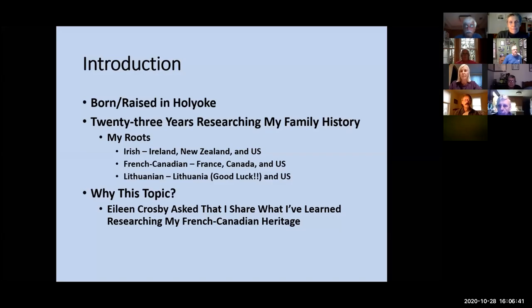I graduated from Holyoke Catholic. I've been researching my family history for 23 years, and I've got Irish roots. I've managed to track them back to the original towns in Ireland. I've tracked some of them into New Zealand, and I've tracked them all here into the U.S. My French-Canadian lines — I've been able to track all of my French-Canadian lines to the original families of New France, and to the original towns they came from in France in the 1600s.